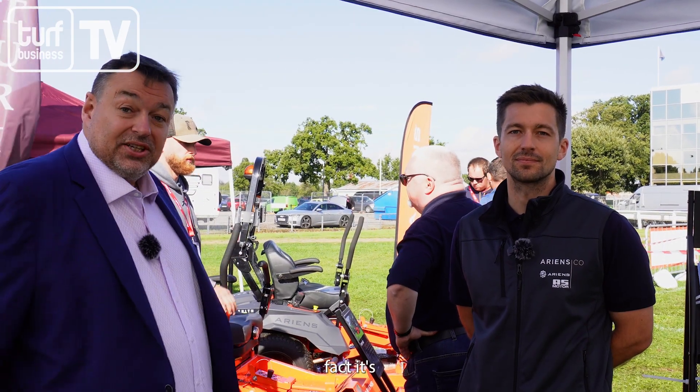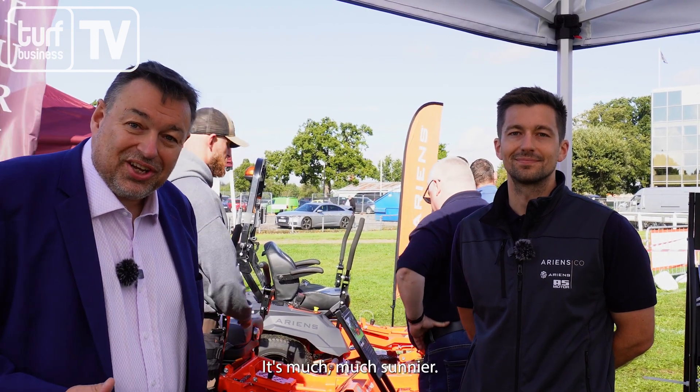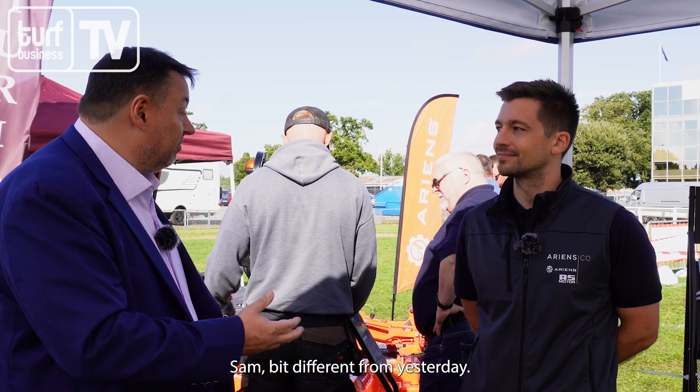As you can see from the fact it's not raining, it's another day here at Groundsfest 23 — a much sunnier day, a really pleasant place to be. We're on the Errant stand and I'm joined by Sam. A bit different from yesterday, but how's it been?